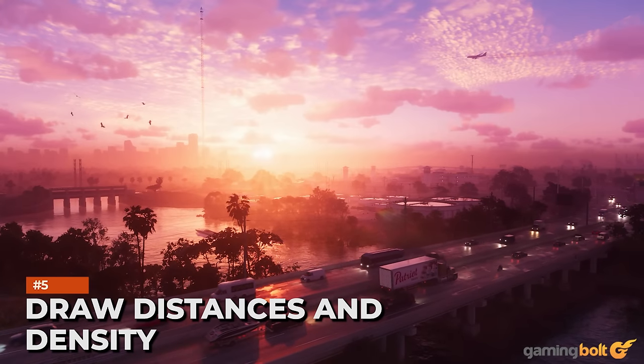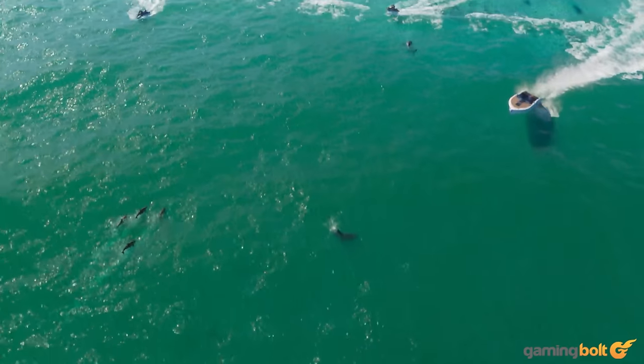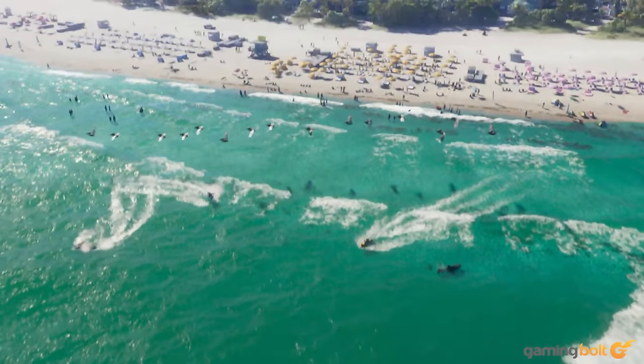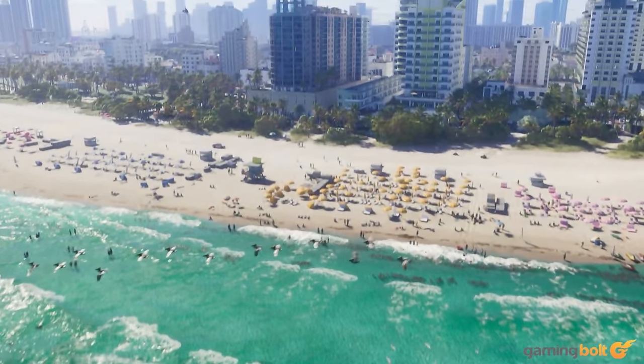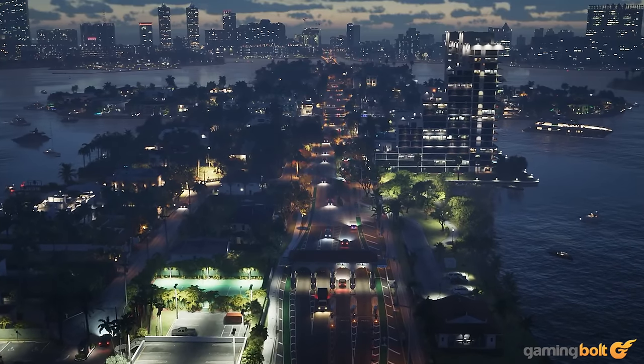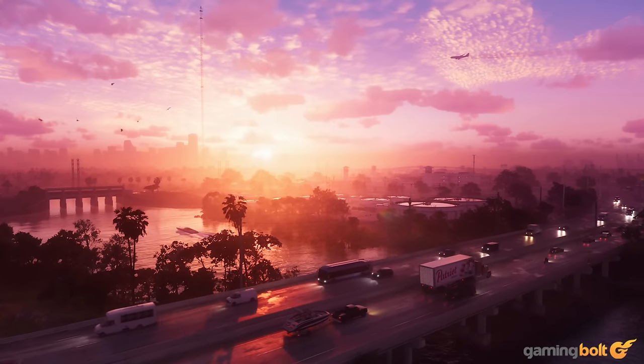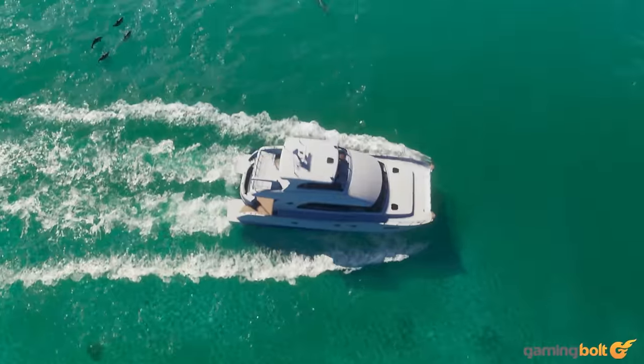Rockstar has never failed to impress with the massive draw distances in its open worlds, and there are several shots in the GTA 6 trailer that show off just what the game will be delivering on that front. What's even more impressive is the sheer density of the environments — whether it's architecture, natural elements, vehicles, or NPCs you're talking about.